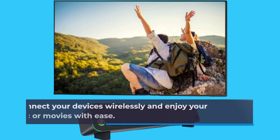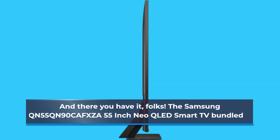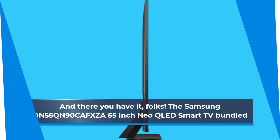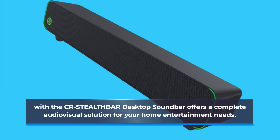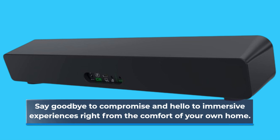Easily connect your devices wirelessly and enjoy your favorite music or movies with ease. The Samsung QN55QN90CAFXZA 55-inch Neo QLED Smart TV bundle with the CR Stealth Bar desktop soundbar offers a complete audio-visual solution for your home entertainment needs. Say goodbye to compromise and hello to immersive experiences right from the comfort of your home.